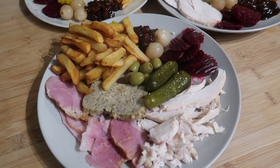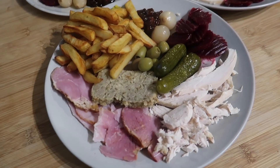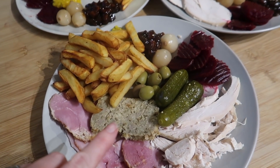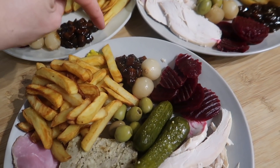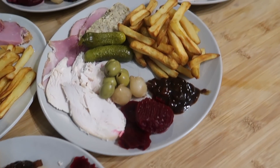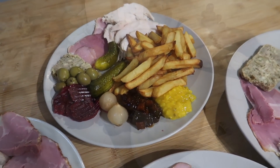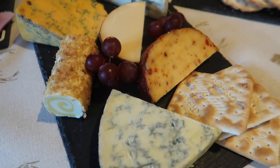For Boxing Day dinner we've got cold meat, chips, and pickles. We were going to have mash but decided chips were easier. We've got turkey, gammon, sausage meat, stuffing, chips, pickles, pickled onions, olives, gherkins, and beetroot. We've all got pretty much the same — that is our Boxing Day tea.